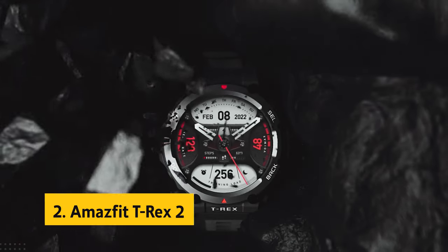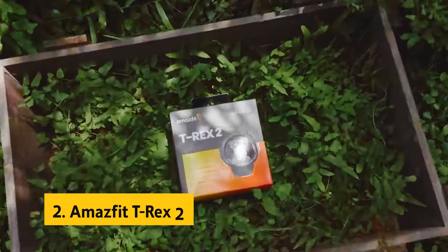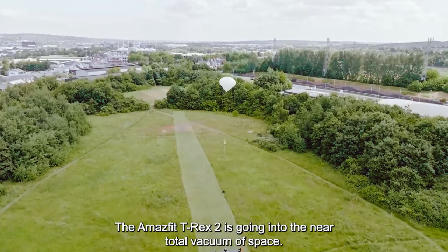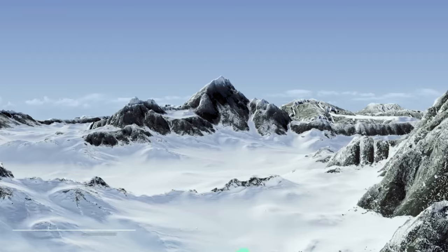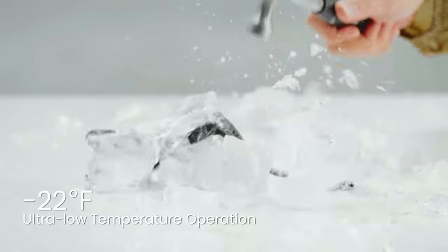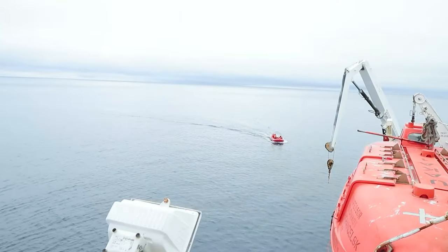At number two on our list is the Amazfit T-Rex 2. It is a rugged and reliable companion designed for adventurers and outdoor enthusiasts. This premium GPS smartwatch boasts a 1.39-inch HD AMOLED always-on display, ensuring clear visibility in any outdoor setting. It has undergone 15 military standard tests, proving its durability and resilience against extreme temperatures and harsh environments. With a water-resistance depth of 100 meters, this smartwatch is ready for any aquatic adventure. One standout feature is its advanced positioning capabilities, supporting six satellite positioning systems for accurate and precise tracking.